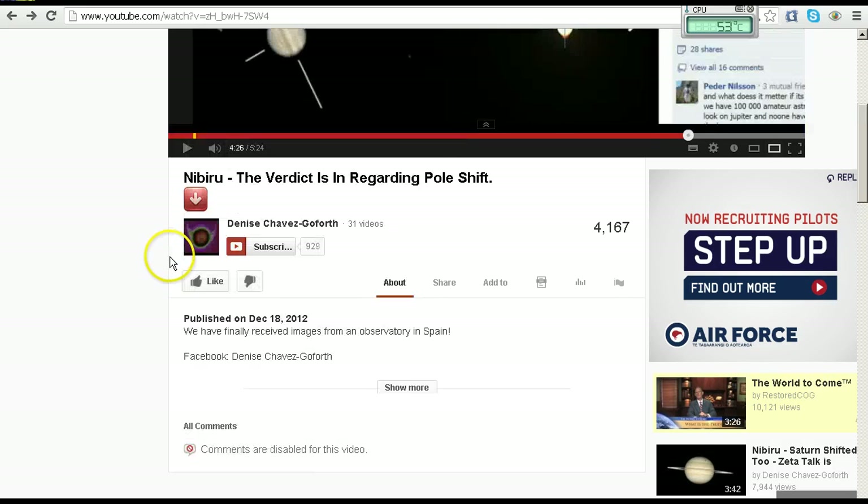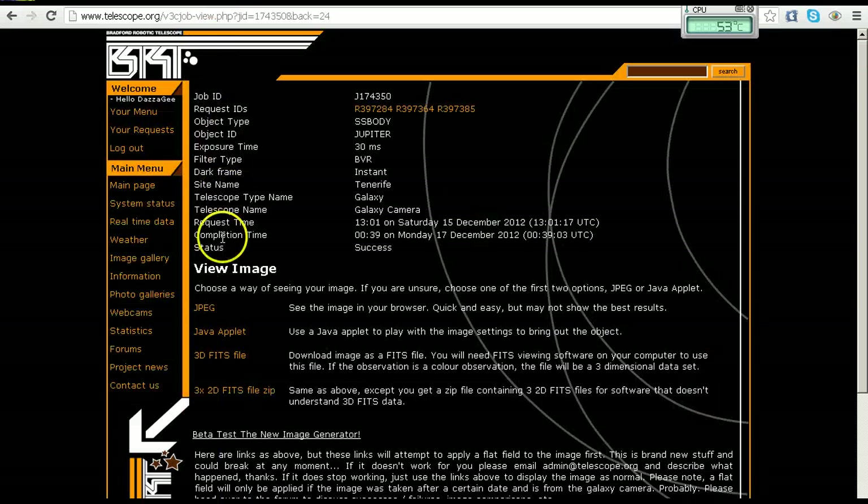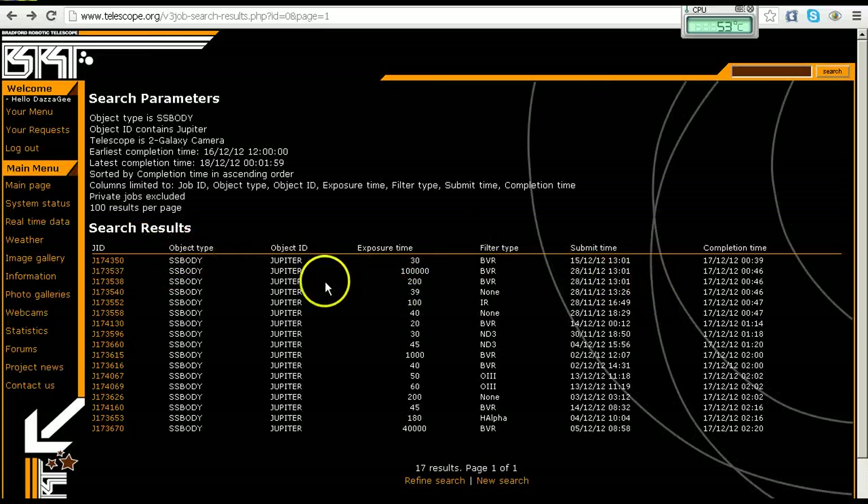So there we have it — I think we've taken a thorough look at that. Anyone can join the Bradford Robotic Telescope website, sign up for an account, and search out these images for yourself. Remember this image was on the 17th of December, not the 18th. The job number is 174350 — you can check it out yourself.